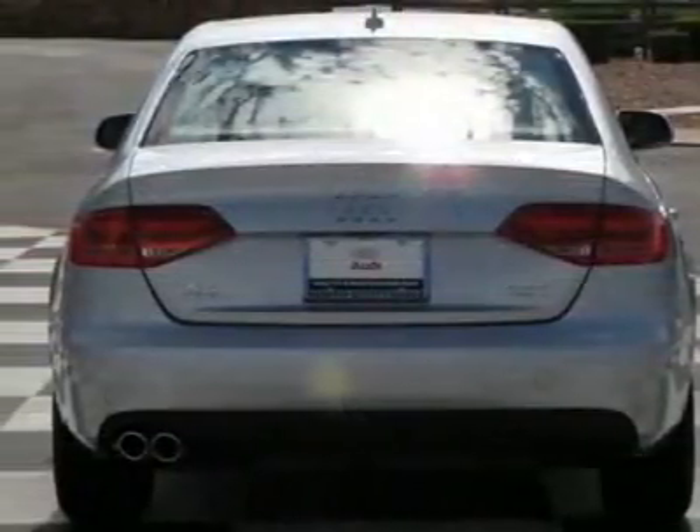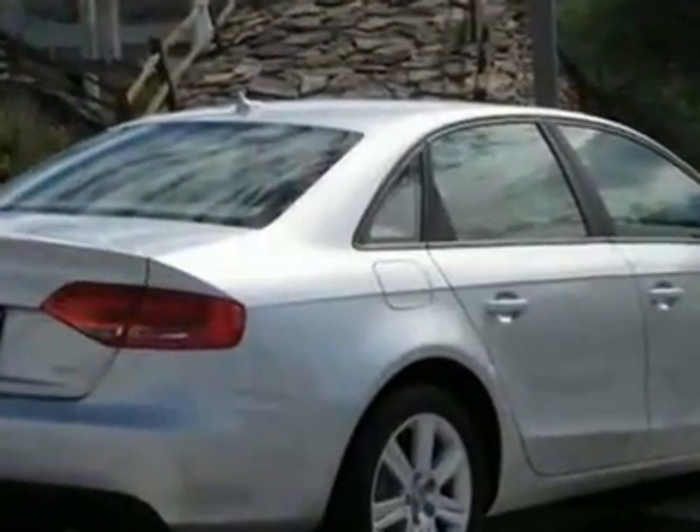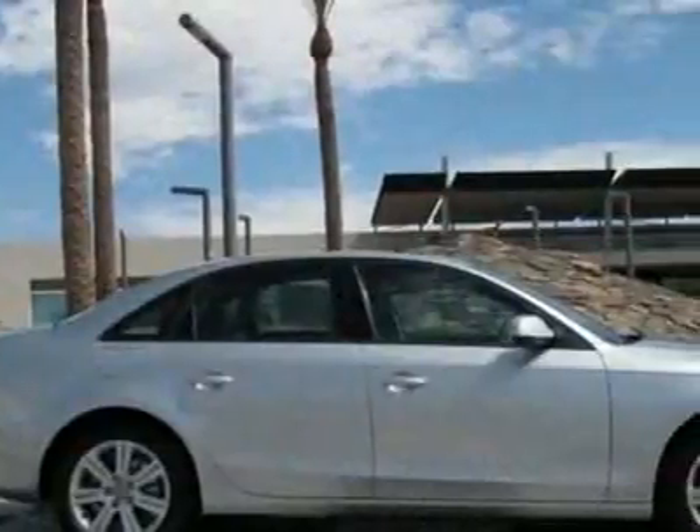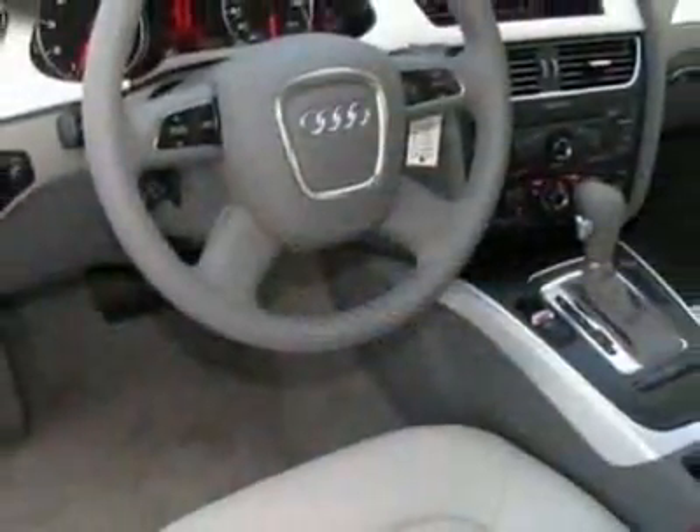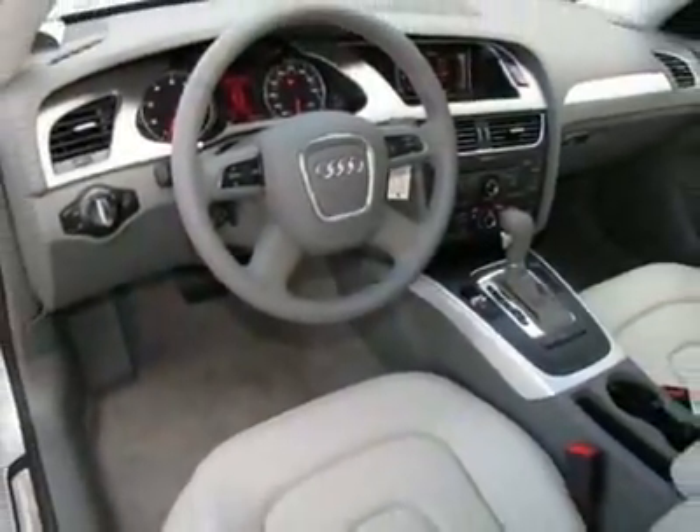This A4 boasts a 2.0 liter inline-four engine and has a CVT transmission. Call 888-535-7266 or email our friendly sales staff today to schedule a test drive.